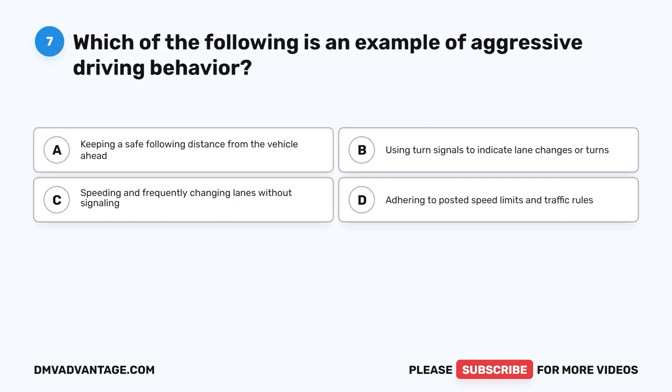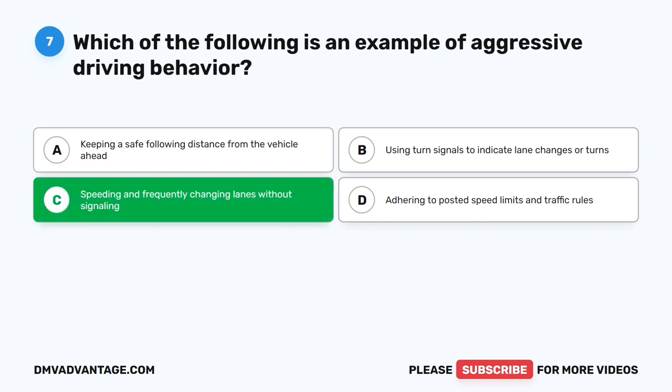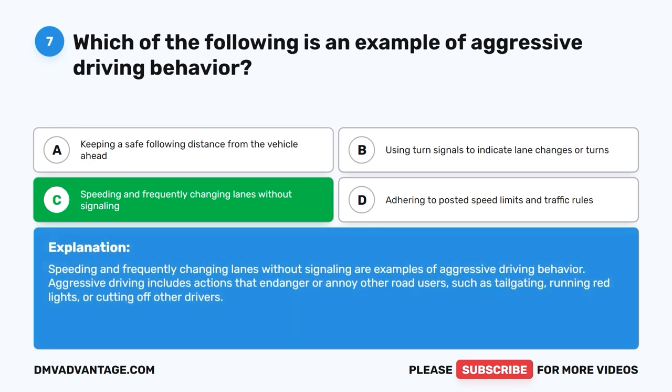Question 7: Which of the following is an example of aggressive driving behavior? A. Keeping a safe following distance from the vehicle ahead. B. Using turn signals to indicate lane changes or turns. C. Speeding and frequently changing lanes without signaling. D. Adhering to posted speed limits and traffic rules. The correct answer is C. Speeding and frequently changing lanes without signaling are examples of aggressive driving. Aggressive driving includes actions that endanger or annoy other road users, such as tailgating, running red lights, or cutting off other drivers.